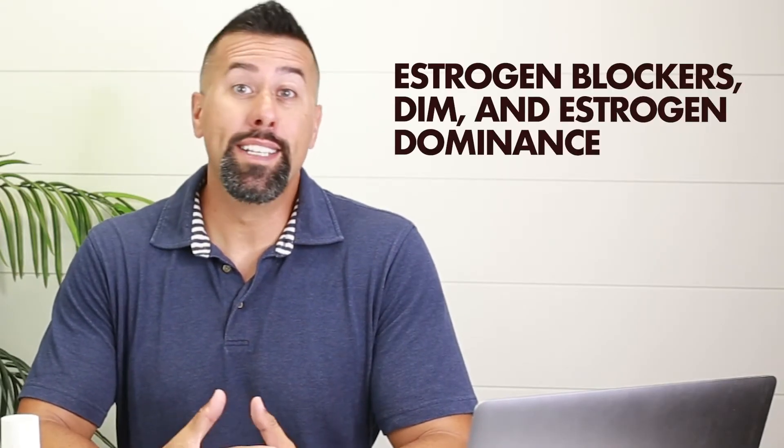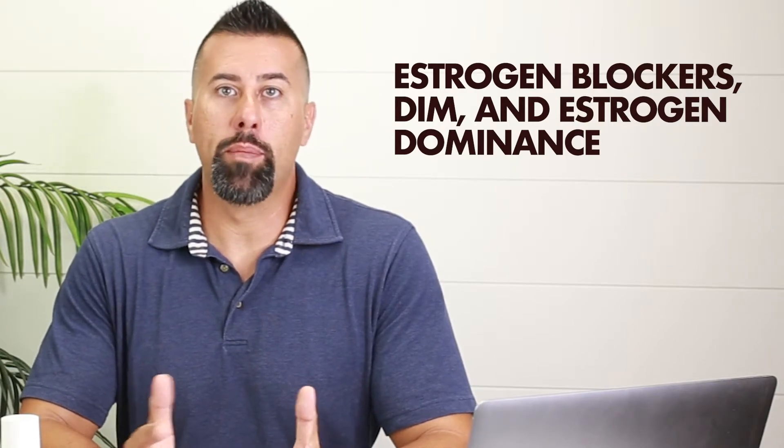Hi, this is Matt. I'm the CEO and founder of BioLabs Pro, a two-time Inc. 5000 company. So today we're going to talk about estrogen blockers, DIM, and all things related to estrogen dominance.